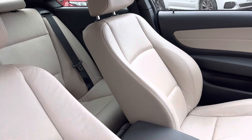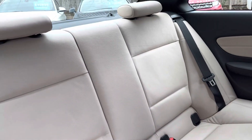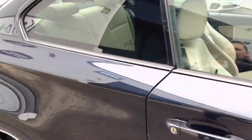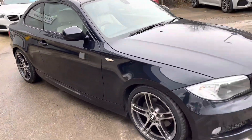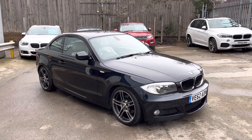Front seats are in good condition and I'll just show you the rear. There we go, plenty of room in the back. Maybe not for tall people on long trips but it's more than big enough. As I said, front parking sensors there and that's our 1 Series Coupe here at Autonet.